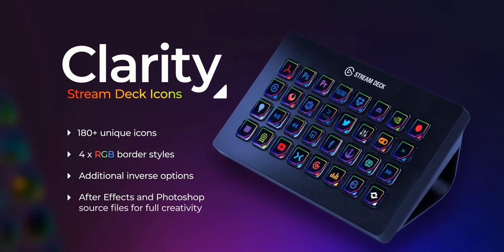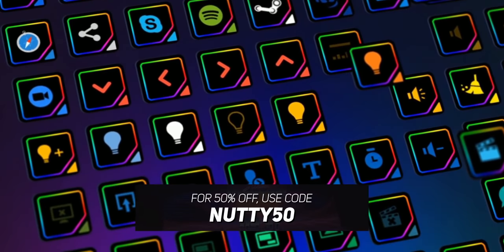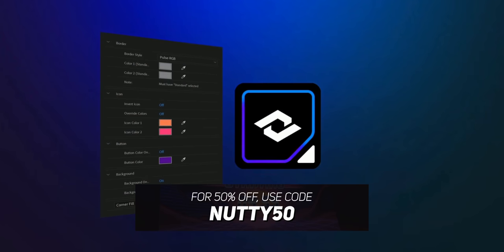This video is sponsored by Nerd or Die. If you haven't heard about Nerd or Die, you haven't been watching my videos, which is okay because I respect your time. Nerd or Die is a place where you can get a whole bunch of graphics for your stream, including icons for your stream deck or your fake stream deck, which we may end up using today. They hooked me up with coupon codes for 50% off anything on their website — link in the description. But if those run out, they're currently running their spring sale for 25% off.